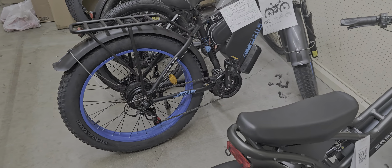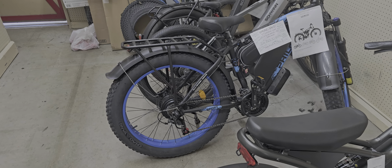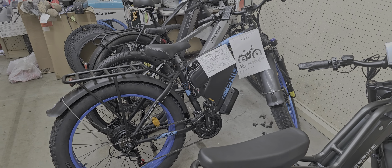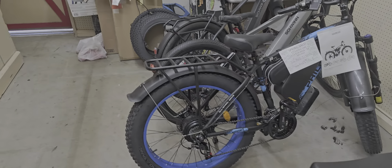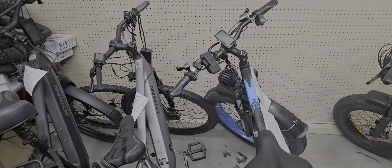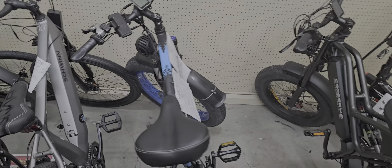It's got high torque motors — 82 newton meters in the rear and 82 newton meters in the front. This bike is just super powerful. It's got a heavy-duty rack on it and a huge 23 amp hour battery. It also has a key switch on the front, headlights, taillights, and a huge headlight. It's a great bike for those who want super power.